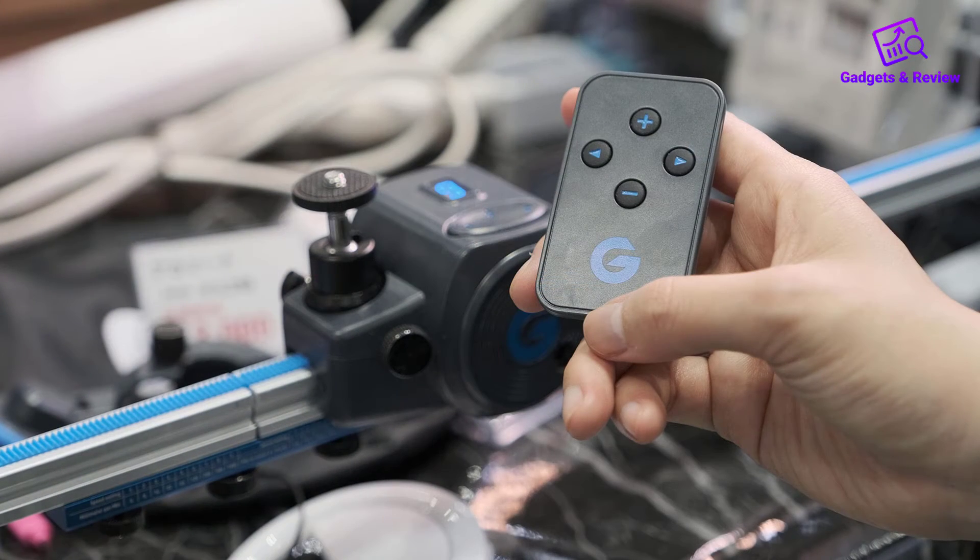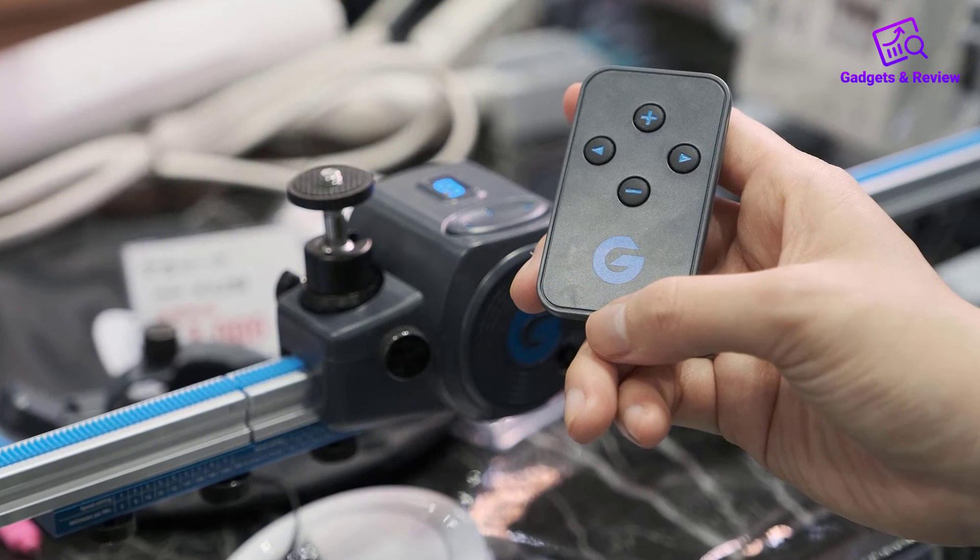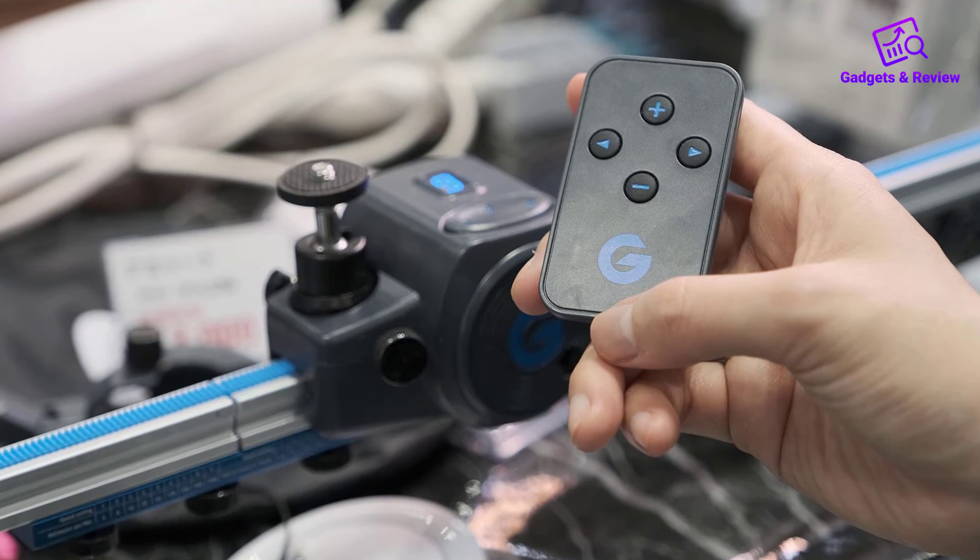Features: good stabilization, inexpensive, 9-speed Bluetooth remote, simple to assemble and operate. Made from plastic.